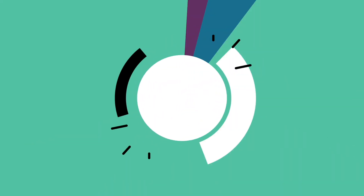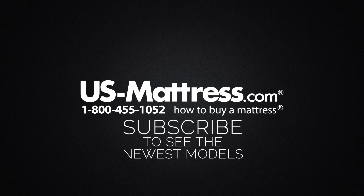We hope you found this video helpful. If you have any questions, please feel free to reach out to us at 1-800-455-1052, or you can leave us a message on this video — we'd love to hear from you. During normal business hours, you can also speak with a member of our chat team.